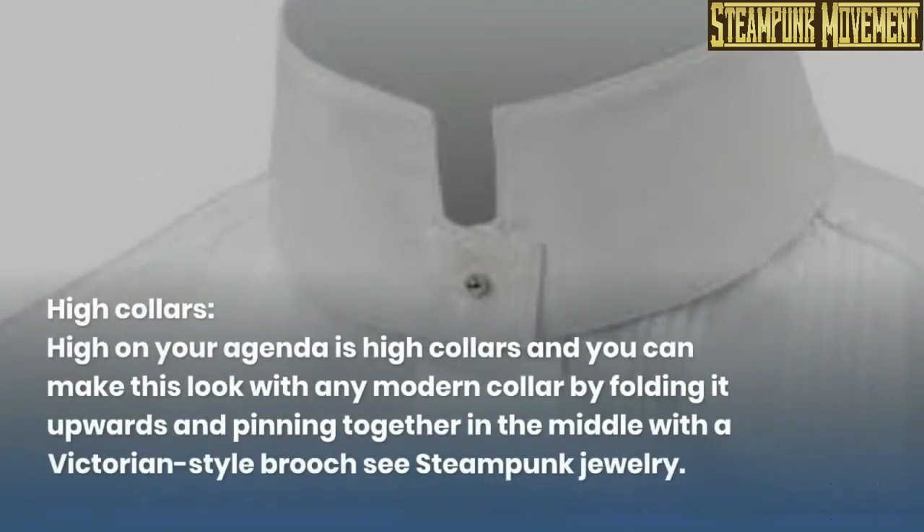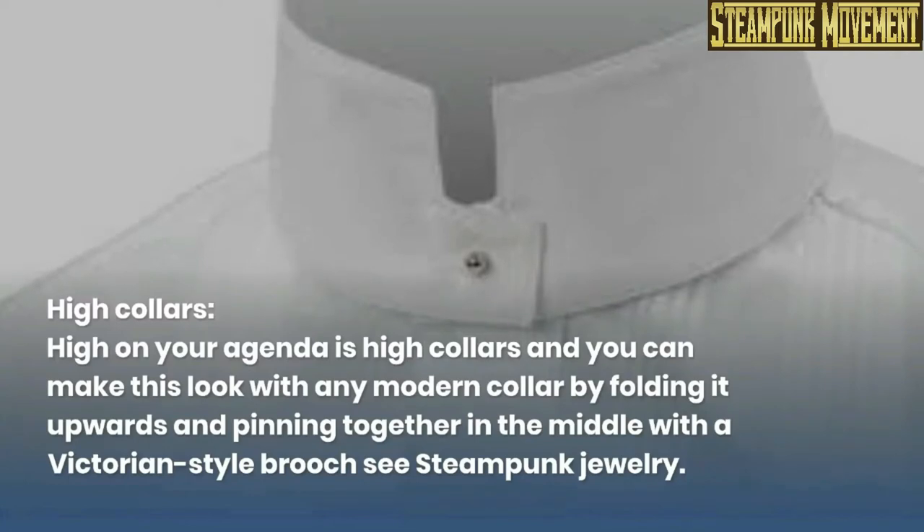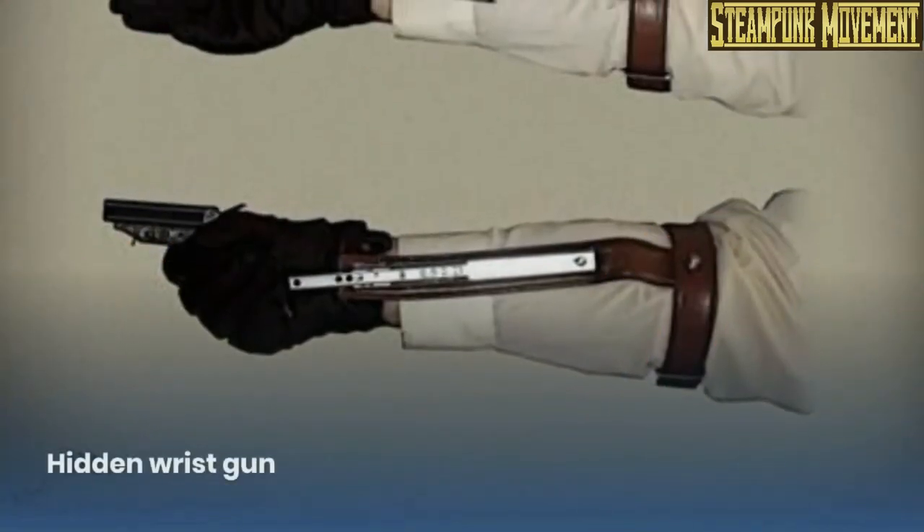High collars. High on your agenda is high collars, and you can achieve this look with any modern collar by folding it upwards and pinning it together in the middle with a Victorian style brooch. See steampunk jewelry. Hidden wrist gun.